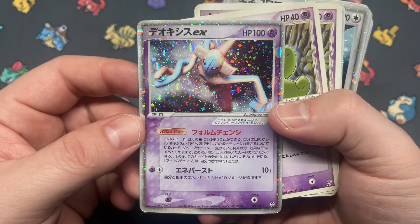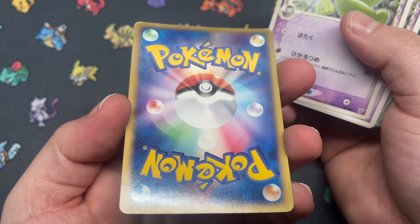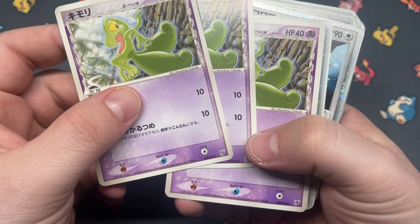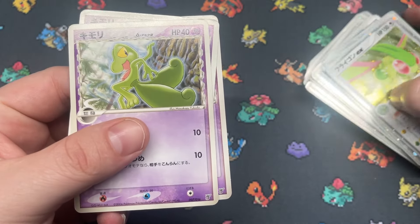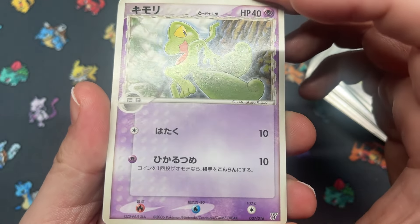Got Deoxys — also from a constructed deck. This one doesn't look too great. Got Trico — this is from either the Ocean's Kyogre or the equivalent Groudon deck. Three copies of Trico. I like that Trico got a psychic typing — I think that's pretty sweet. He actually got it twice, I think.